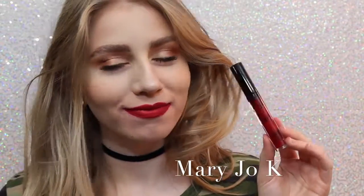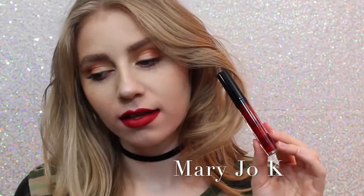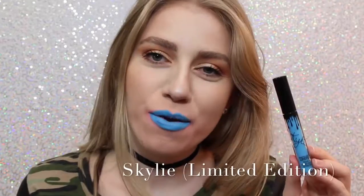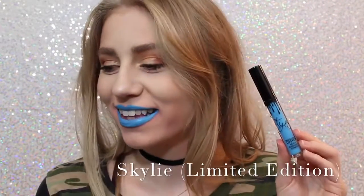Next is Mary Jo Kay. I'm not a huge red lipstick wearer, but as far as red lipsticks go, I think this is beautiful. It's like one of those perfect blue undertone reds that I feel like are very popular. Next is Skyly. Most people probably don't like this color, but I love it. My gosh, it's so cool.